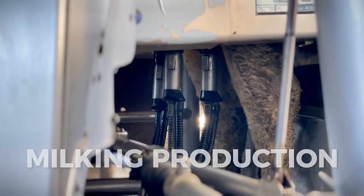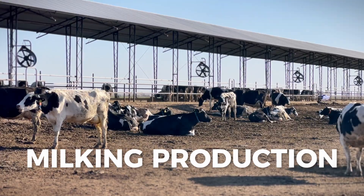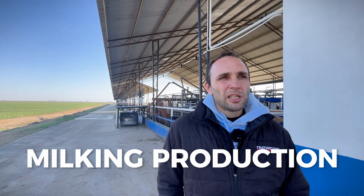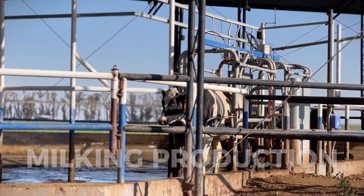This farm produces more than 40 liters per cow. At the moment, the average production is slightly lower, around 36 liters, as we are integrating many cows. On the other farm, which uses the traditional milking system, the average is between 30 and 31 liters.